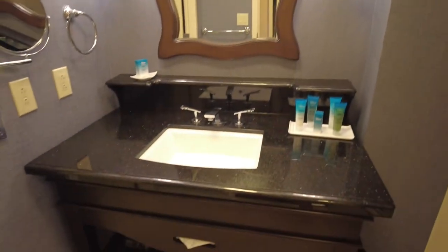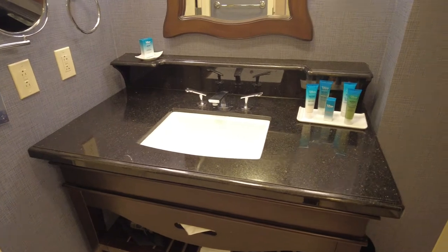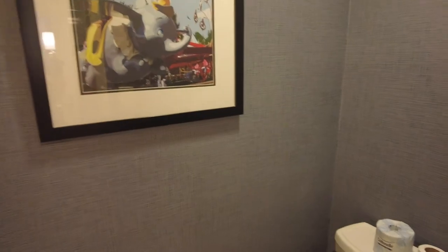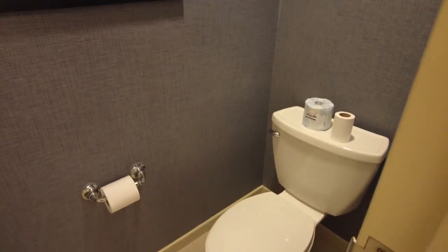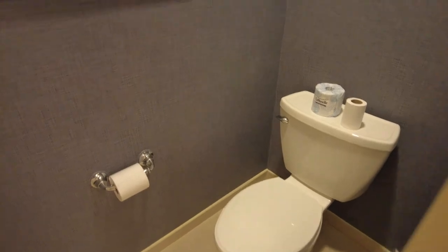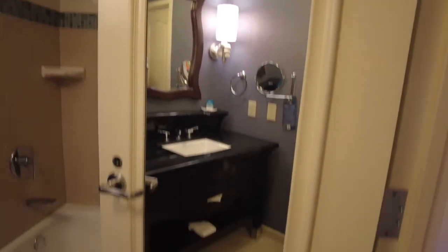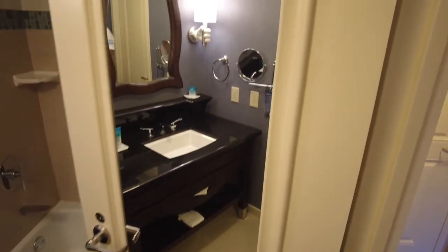Just a single sink. And then of course you've got your shower. The toilet is actually in a little separate room, which is kind of nice — you can shut this door. There's a big mirror here on the back of the bathroom door.